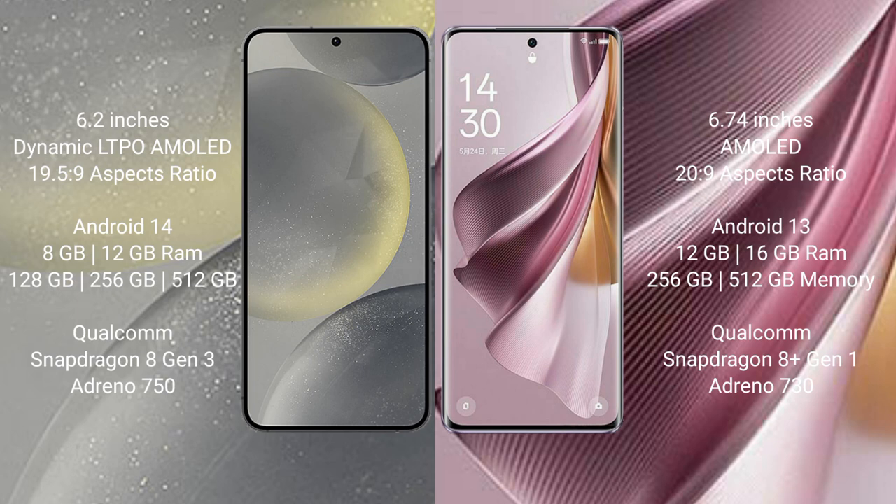The Samsung Galaxy S24 comes with 8GB or 12GB of RAM, and 128GB, 256GB, or 512GB of internal storage. It is powered by the Qualcomm Snapdragon 8 Gen 3 processor with an Adreno 750 GPU.